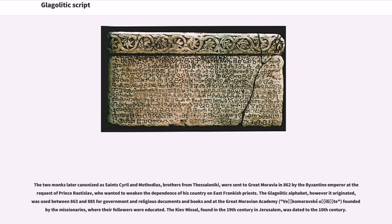The two monks later canonized as Saints Cyril and Methodius, brothers from Thessaloniki, were sent to Great Moravia in 862 by the Byzantine emperor at the request of Prince Rastoslav, who wanted to weaken the dependence of his country on East Frankish priests. The Glagolitic alphabet, however it originated, was used between 863 and 885 for government and religious documents and books and at the Great Moravian Academy, where their followers were educated.